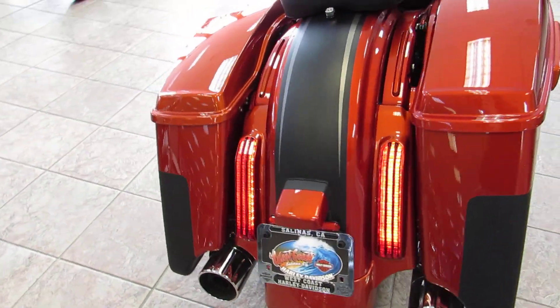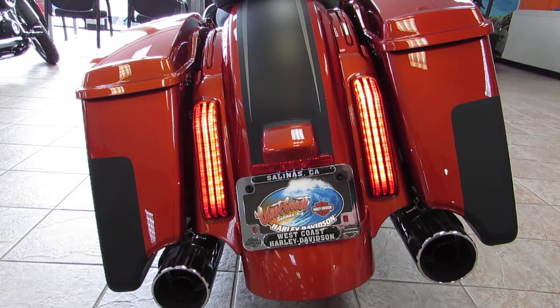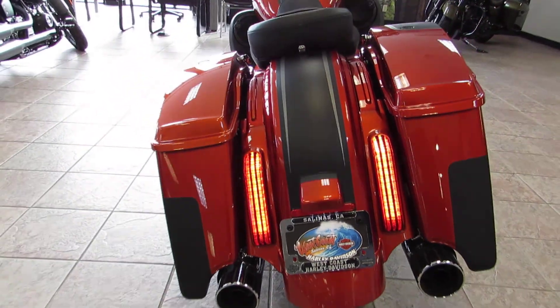Coming around to the back, you can see a nice clean tail section with the lights frenched in nice and smooth — it definitely keeps it looking clean.